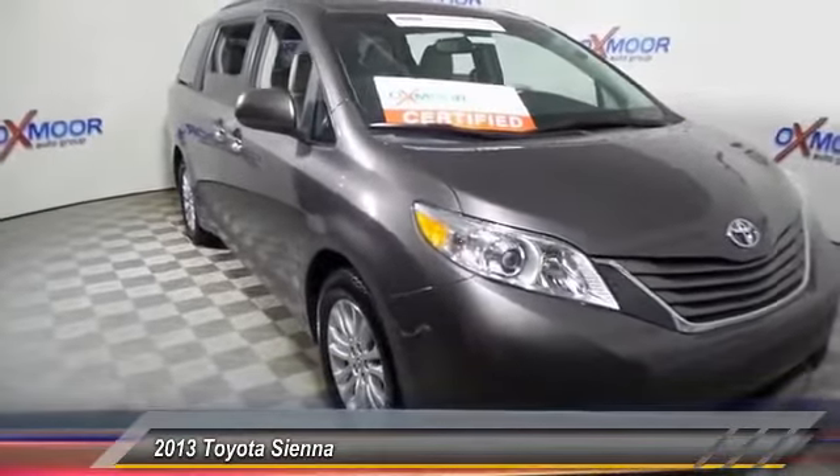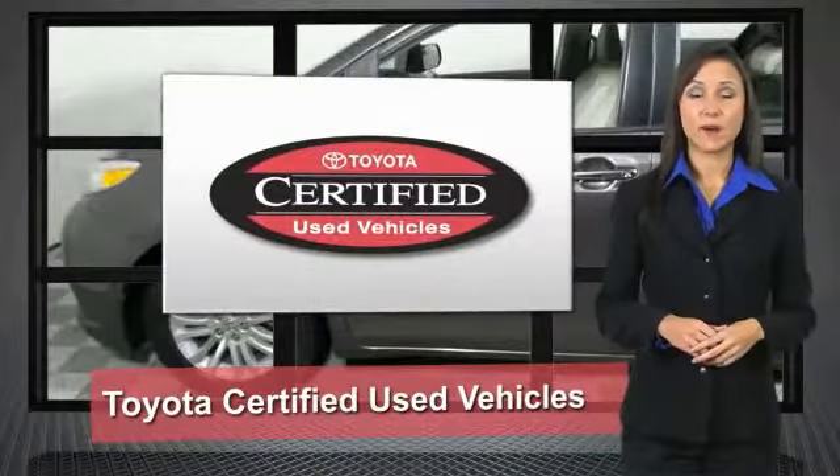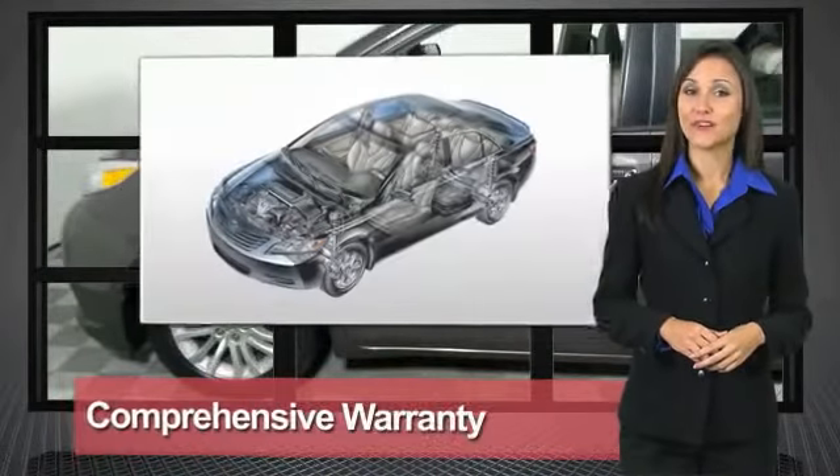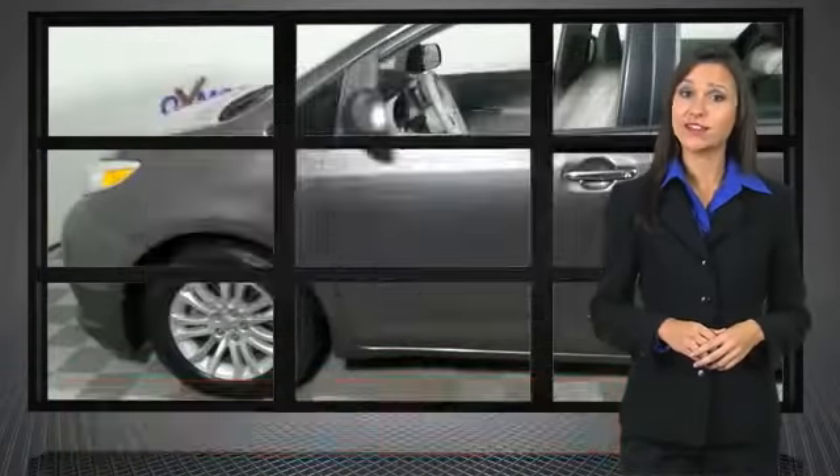Drive away with a great deal on this vehicle. Call or stop in. We know that the idea of buying a used Toyota is attractive to you. After all, getting a high quality, low mileage Toyota at a great price is a smart move.